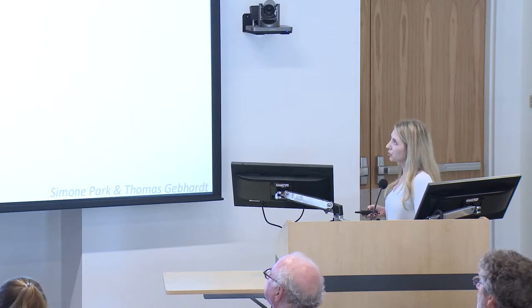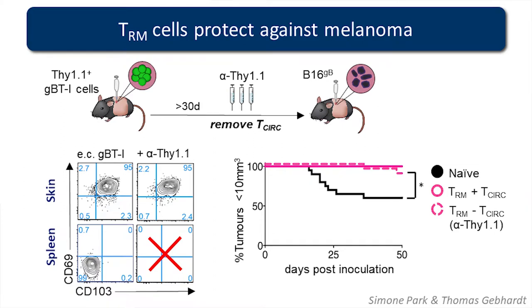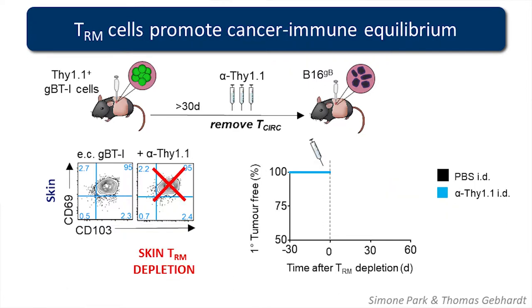More recently we've shown that TRMs can also protect against melanoma, using a similar setup. We have B16 engineered with herpes virus epitopes, which we can use in conjunction with our transgenic T cells. We embed specific T cells within the skin, deplete T cells from the circulation, challenge with melanoma, and find that T cells embedded within the skin are able to protect against melanoma. When we then ablate TRMs from the skin 30 days later, the mice start presenting with tumors, showing that it's the TRMs contained within the skin which are mediating this cancer immune equilibrium.